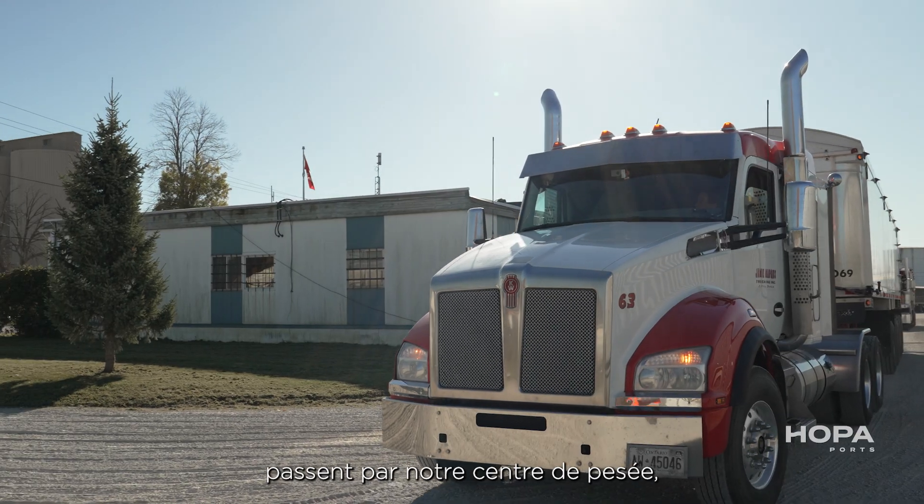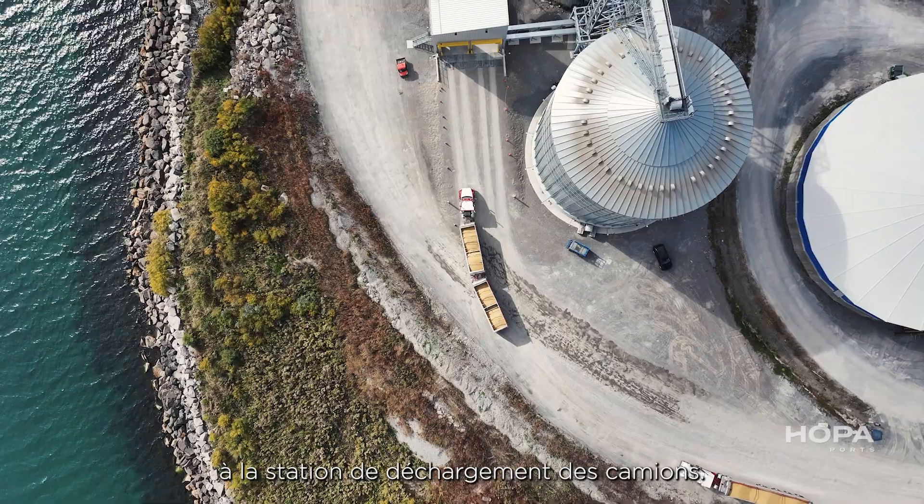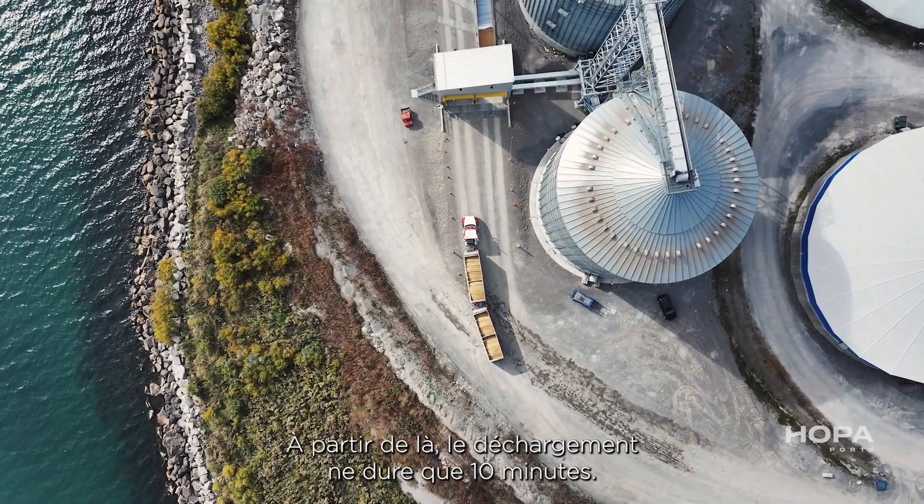they will enter the Port, come into our scale house, get scaled, and then make their way onto the truck unloading station. From there, there's a short 10-minute unload.